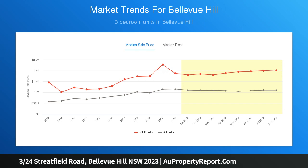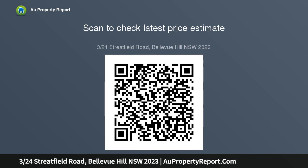The property features a spacious living room, separate dining, a fully equipped Caesarstone kitchen, a sleek travertine bathroom, and internal laundry facilities.